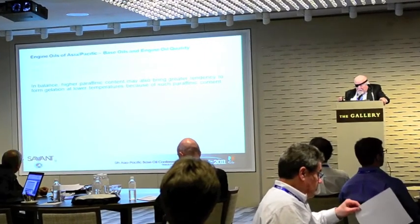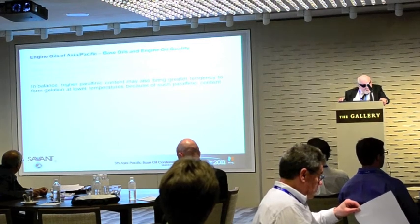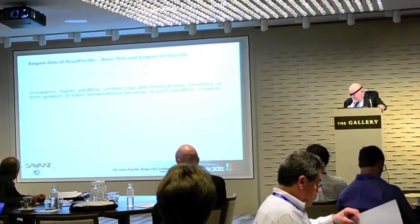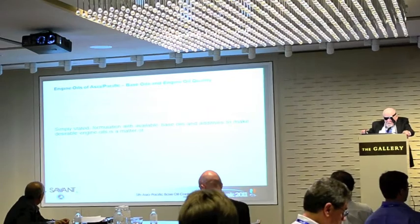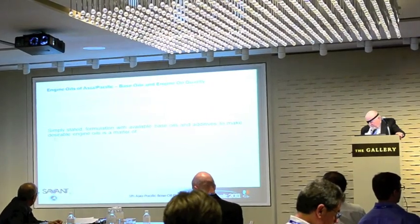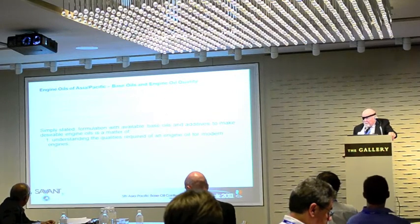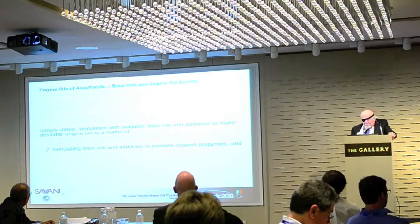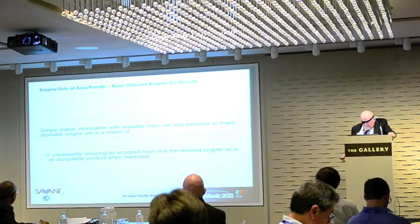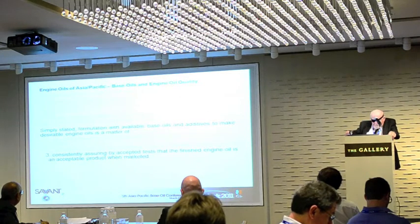In balance, however, that same higher paraffinic content may also bring a greater tendency to form gelation at lower temperatures. So simply stated, formulating with available base oils and additives to make desirable engine oils is a matter of understanding the qualities required of an engine oil from modern engines, formulating base oils and additives to produce these valuable properties, and consistently assuring by accepted tests that the finished engine oil is an acceptable product when it's marketed.